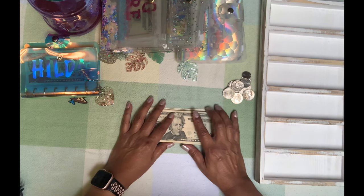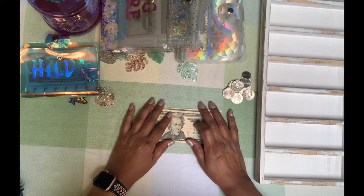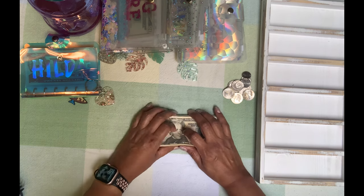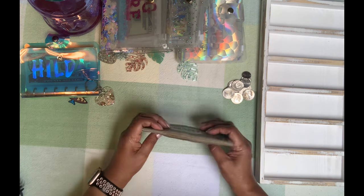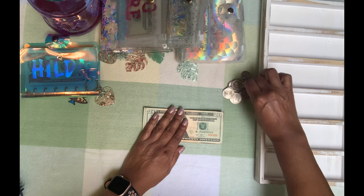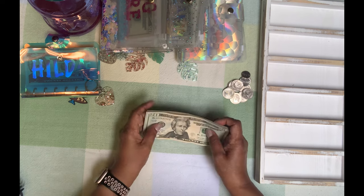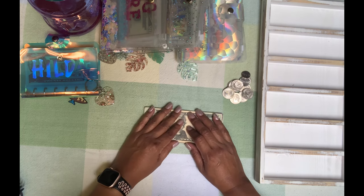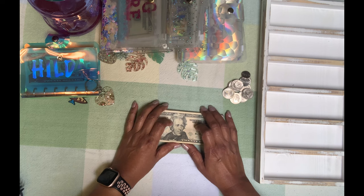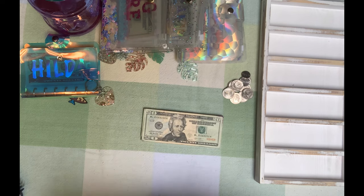Hi friends, this is Hilda from BudgetWorks. I'm coming to you today with a short video. We're only going to be stuffing $180 and it's because my husband's paycheck falls in the middle of the week and then my paycheck falls on Friday. So I still wanted to budget a little bit out of his paycheck into our sinking funds and our cash envelopes.